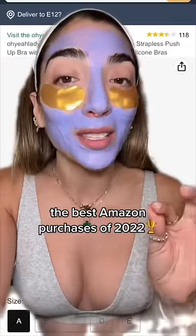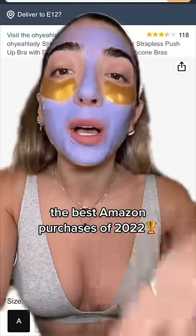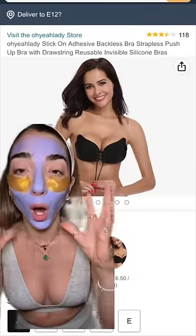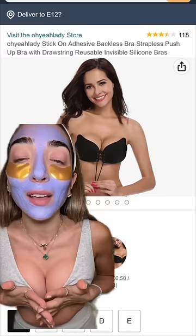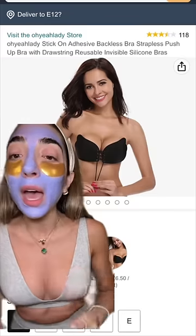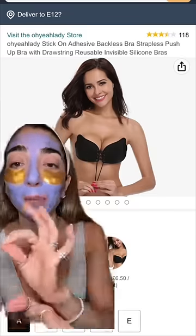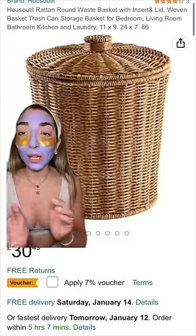The best Amazon purchases I made in 2022. First contender: the Amazon magic bra. Oh my gosh, this literally lifted my tits to the moon and made me look like I was 18 and those hormones had just kicked in. Best purchase I made.